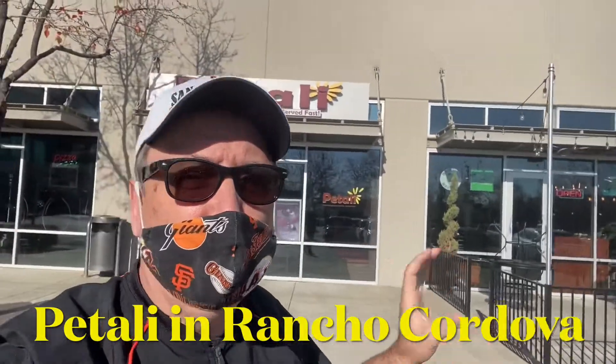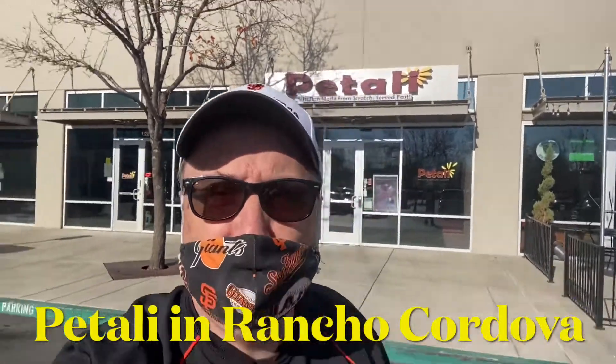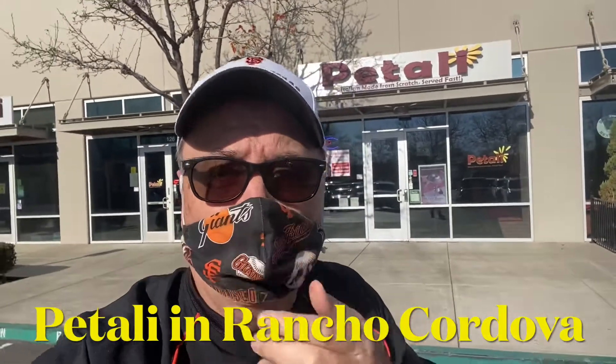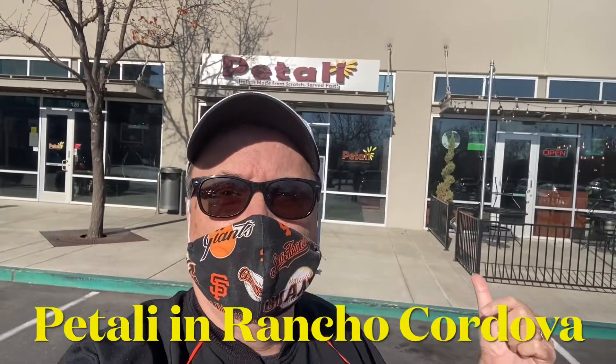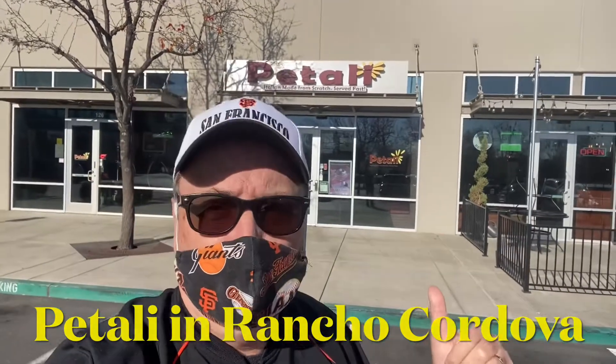What does Patelli have to offer? Great Italian food. It's almost like it's homemade — well, it is homemade by Chef Vic here in Rancho Cordova. We're going to go inside and check out some of the food. Patelli on White Rock and Zinfandel in Rancho Cordova — eat local and support local. That's what we're doing. It's Rex on the Road.